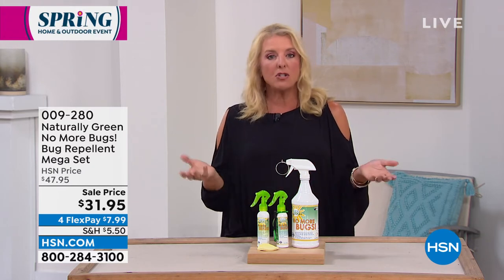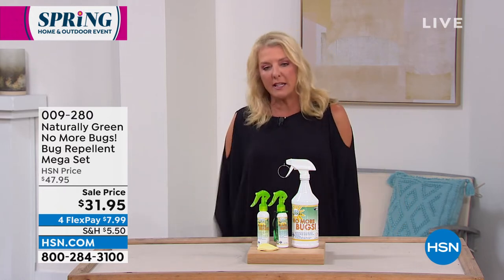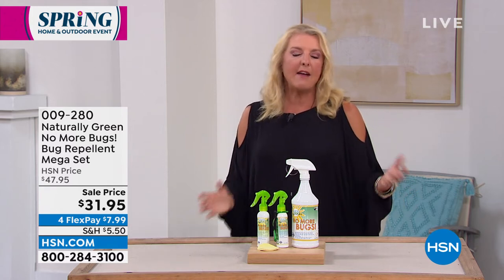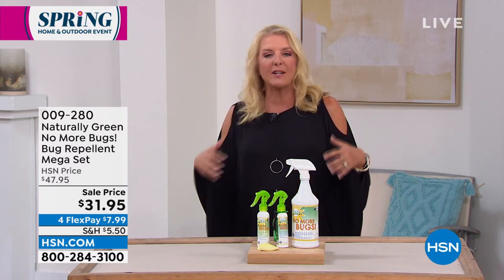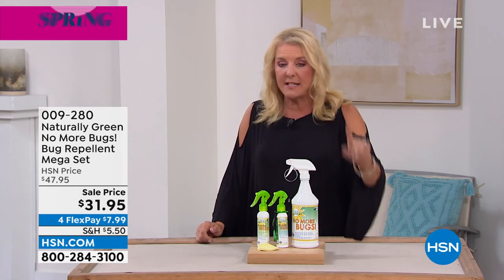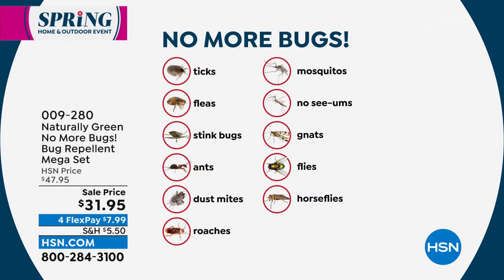If you've got an ant problem at your entryway, this is a really super safe way to solve that. There's nothing worse when the weather finally gets good and dusk hits and the mosquitoes come out and everyone has to scurry inside because they're getting eaten up. For ticks — nobody wants a tick landing on them. We know what can happen with certain ticks in certain areas of the country. You want to avoid ticks at all costs — it's not good for you or your pets.